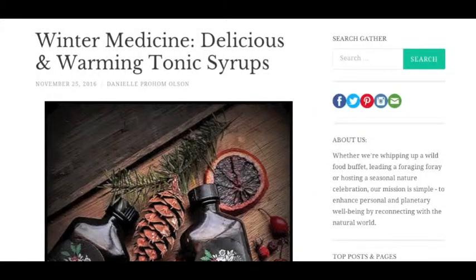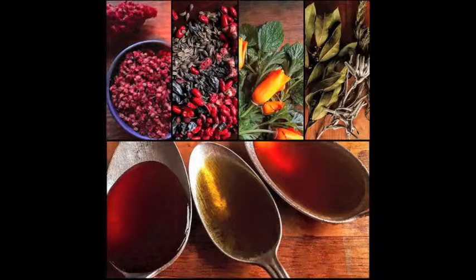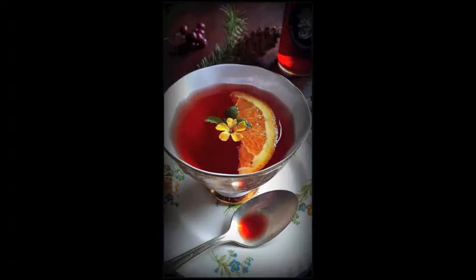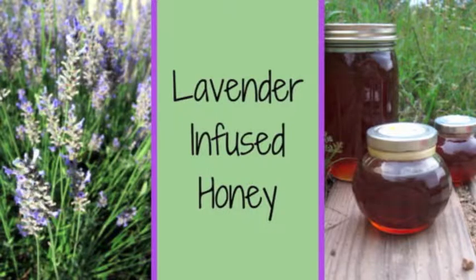The third recipe from Gather is a tonic syrup — specifically a conifer and wild berry tonic syrup. The article really walks you through what a syrup is and how to make it, and she has several examples of other syrups she's made, including the different herbs you can put in the syrups, why you would put them in, and the medicinal actions of those herbs.